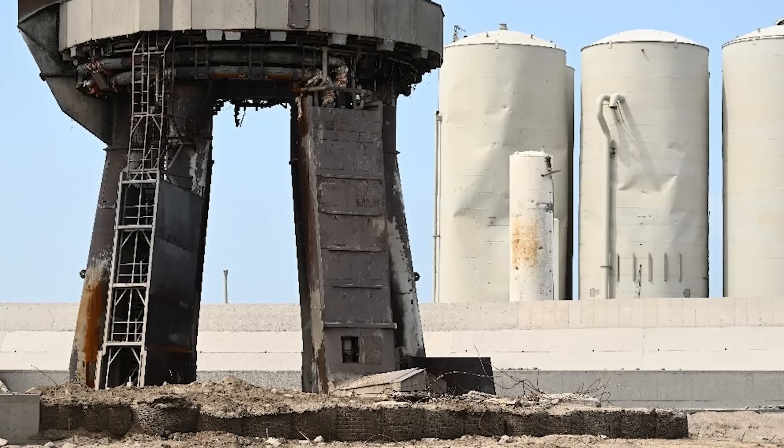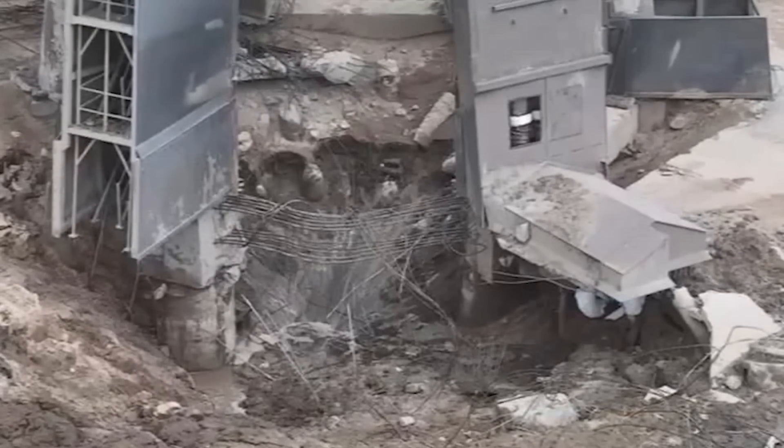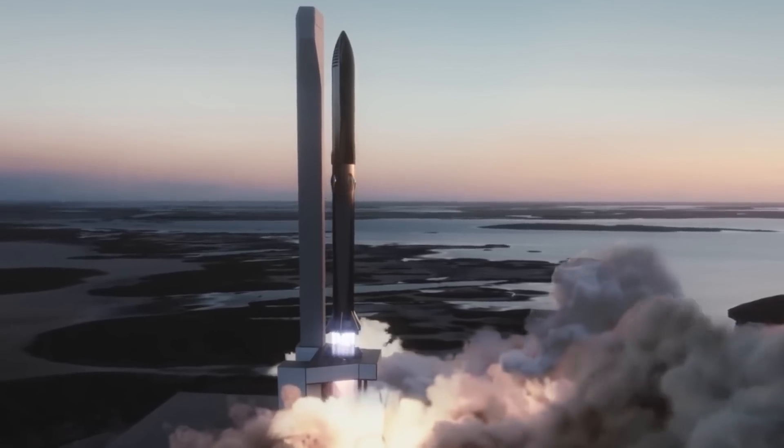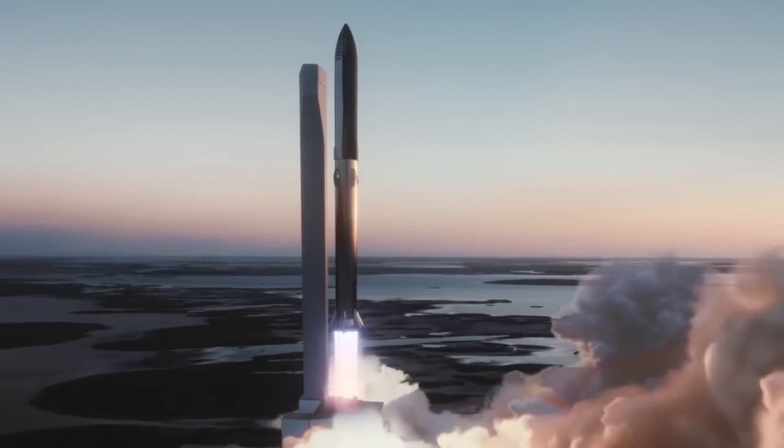The crater directly under the orbital launch mount shows us that lesson, but it also reveals the biggest challenge SpaceX now faces: how are they going to get this monster under control?